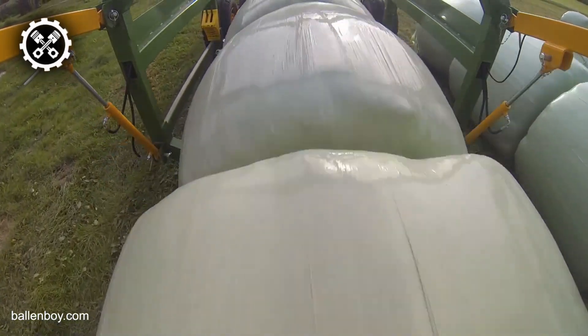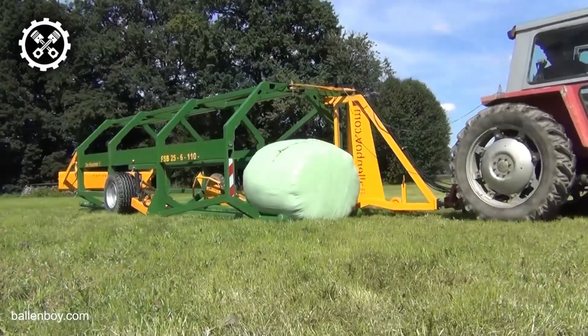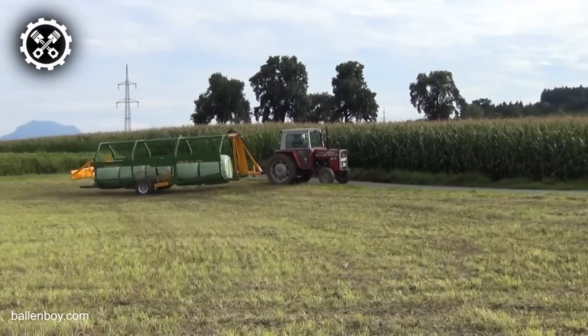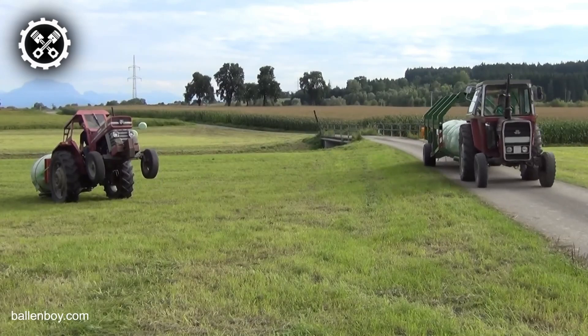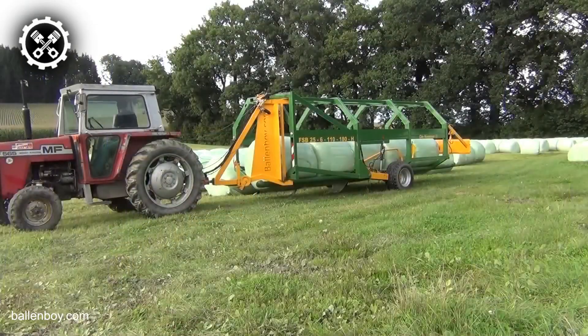The machine is programmed to load and unload without requiring the operator to leave the tractor, managed through its single-acting control unit. The use of the Balan Vboy bale handler can significantly reduce transport time, and the entire load securing process becomes more streamlined, eliminating the need for certain functions. This innovative machine is a testament to how technology can enhance productivity and ease in the agricultural sector.